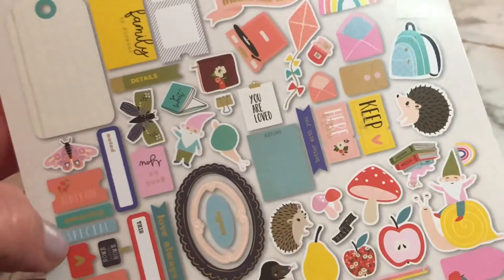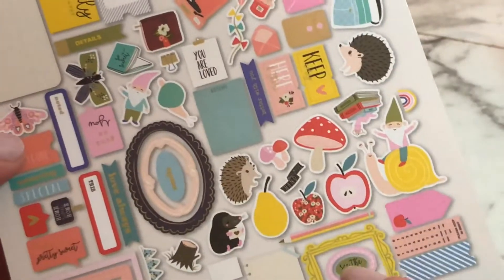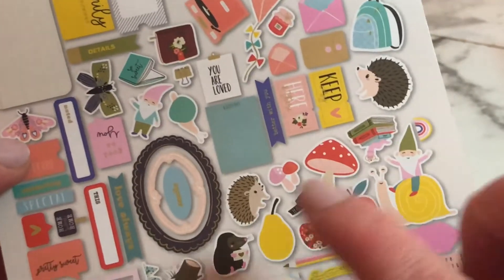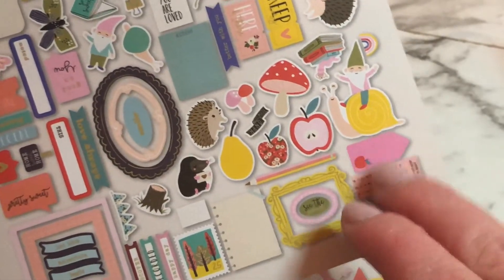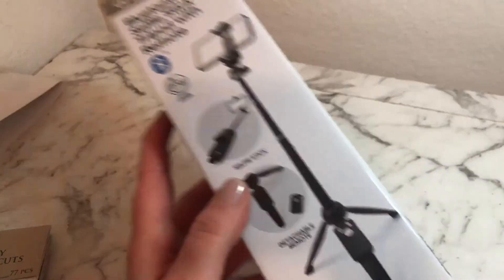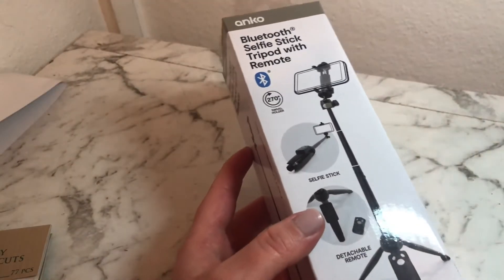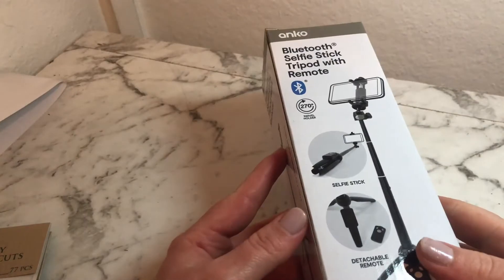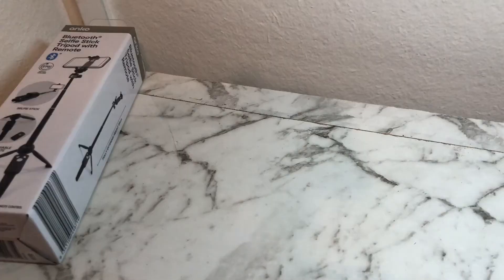I'm loving these tags and this tab — I'm really into that right now. I love the creatures too: the echidna, the mushrooms. That notebook looks really interesting. I also bought this Bluetooth selfie stick with a remote — I got it so I could film videos using my phone. It was about $15.